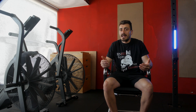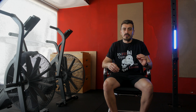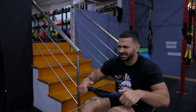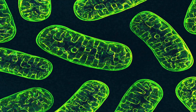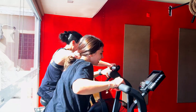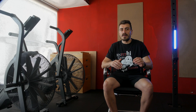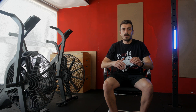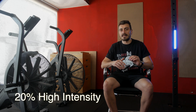How can you improve your VO2max? It's all about finding the right balance. Endurance training at lower intensity helps increase the number of mitochondria and capillaries in your muscles, enhancing oxygen utilization. High intensity workouts, on the other hand, stimulate further mitochondrial growth. To optimize your training, aim for about 80% of your workouts at lower intensity and around 20% at higher intensity.